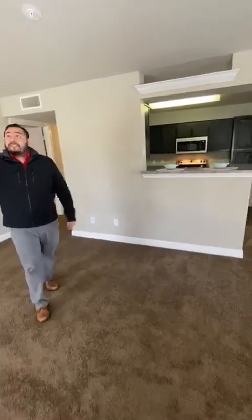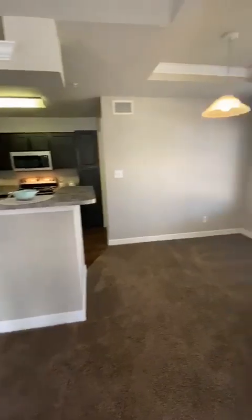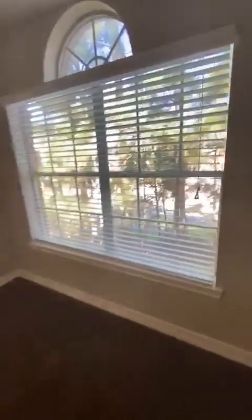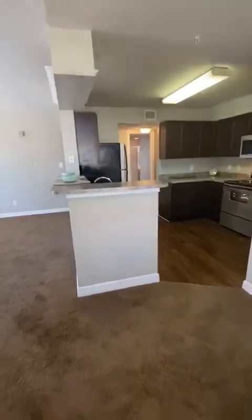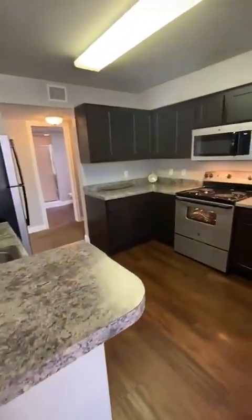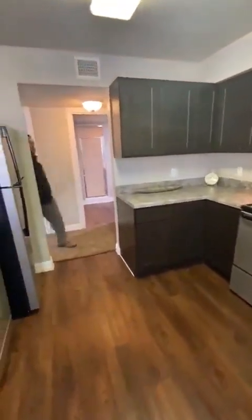Living room area — spacious, with ceiling fans. We have our dining room section and our kitchen together. The dining room has a vaulted ceiling on top as well, big windows looking outside to our wooded views, and lots of wooden cabinets, lots of space. Stainless steel appliances: garbage disposal, dishwasher, stove, refrigerator, microwave, built-in ice maker — all available for you.